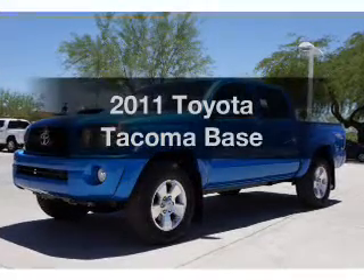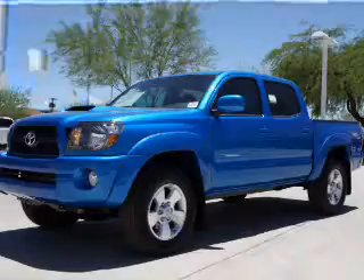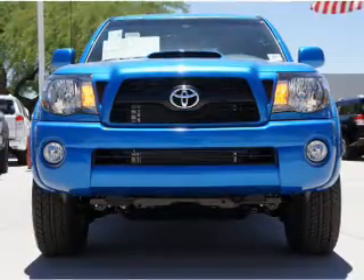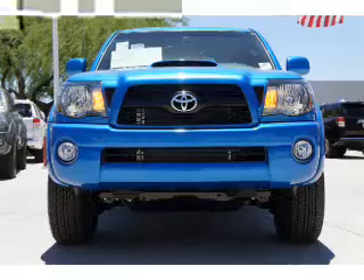Check out this 2011 Toyota Tacoma. If you're looking for a first-rate auto, this one could be yours today. With a reliable six-cylinder engine that responds smoothly to its five-speed automatic transmission.